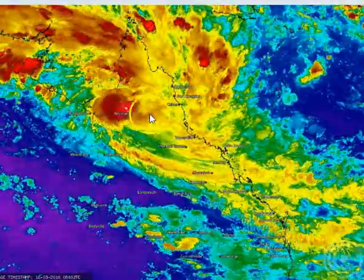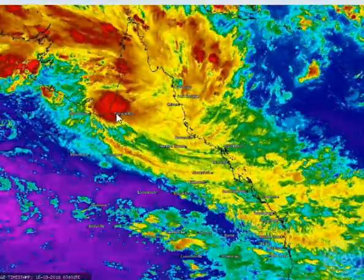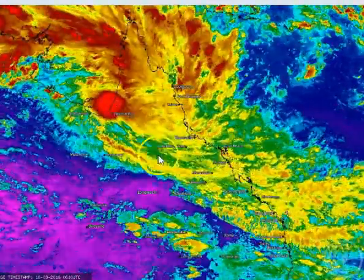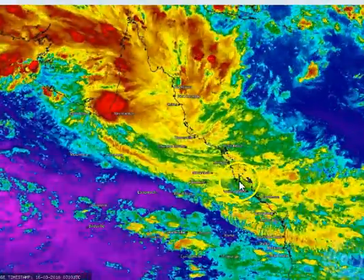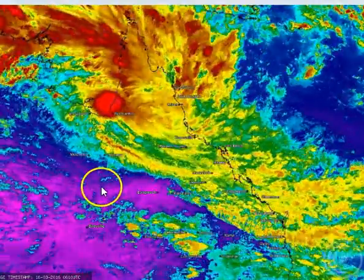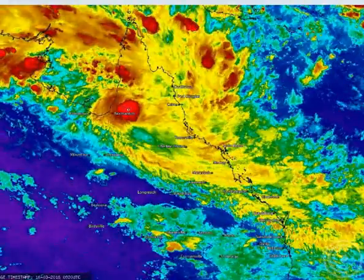You can see the convection associated with that system continues to fire off near the centre. It is attached to a fairly strong upper level trough here which is also providing a fair amount of wind shear, not to mention a beautiful outflow channel here to the south which is allowing that convection to build and then escape while rebuilding over the top of itself as well.